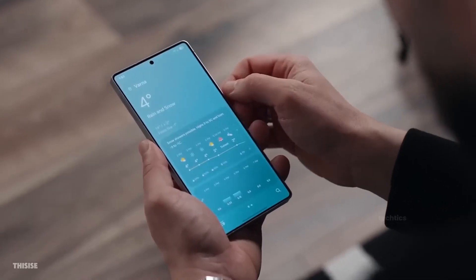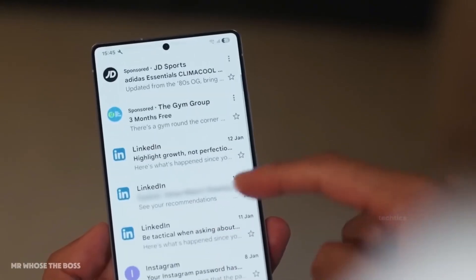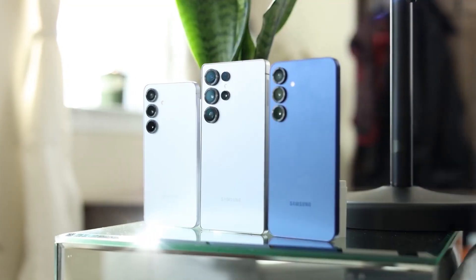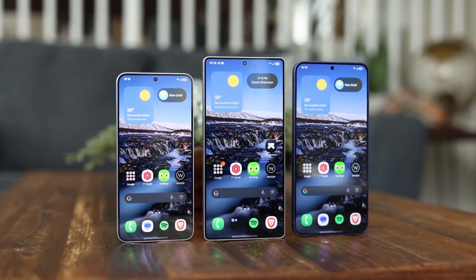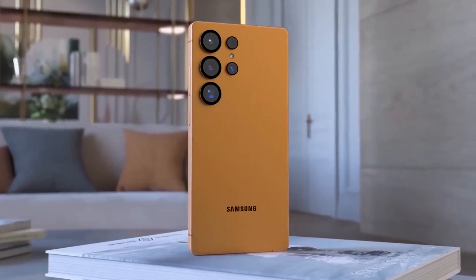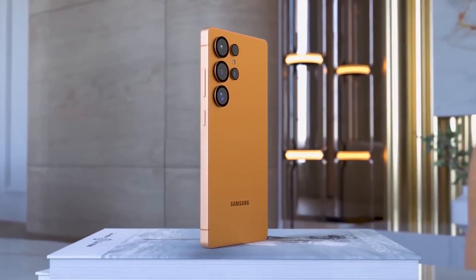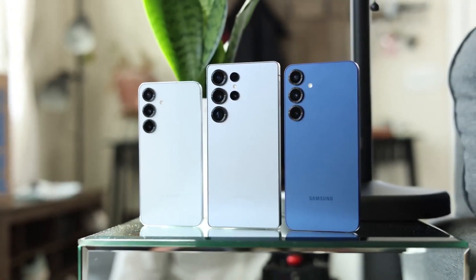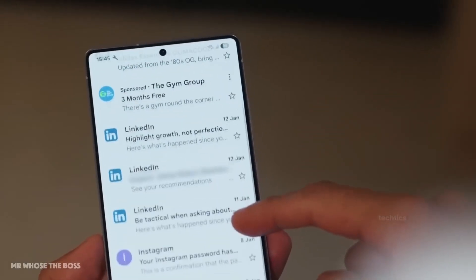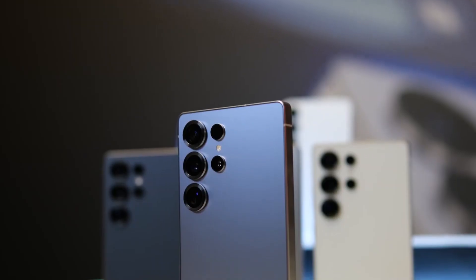A massive Galaxy S26 leak just dropped. Samsung is flipping the script for its 2026 flagship lineup, and we just got the juiciest battery leak yet. New names, new strategy, and yes, real power upgrades — but only for some. The Galaxy S26 Plus is gone, replaced by a sleeker, more refined Galaxy S26 Edge, while the base model transforms into the Galaxy S26 Pro, a name that sets the tone for what's coming.